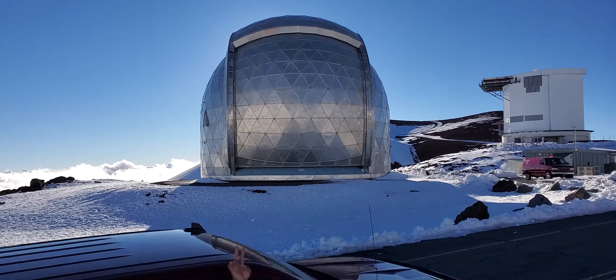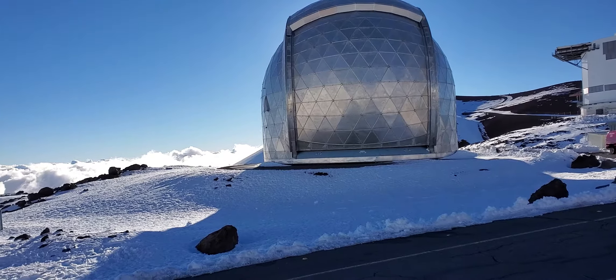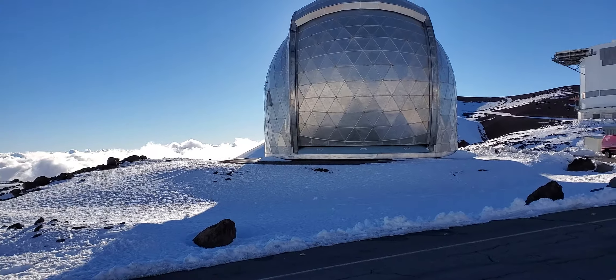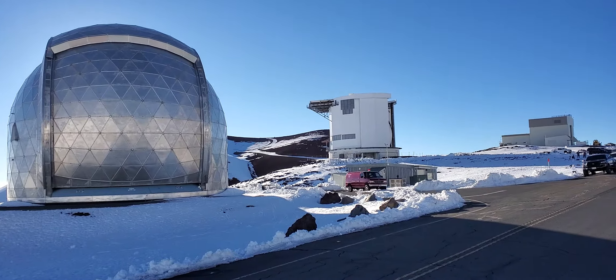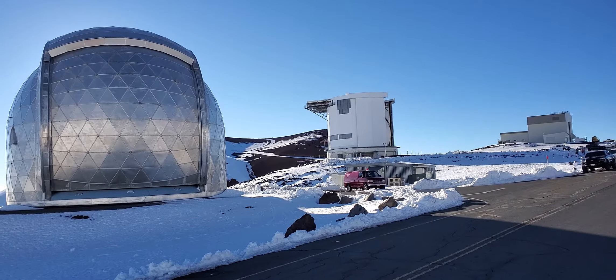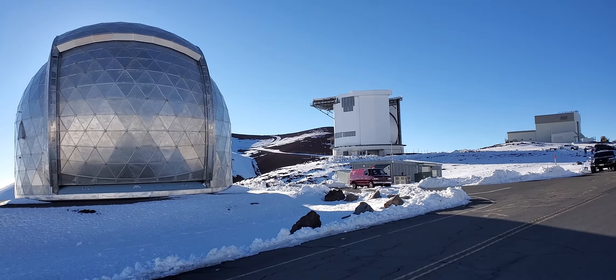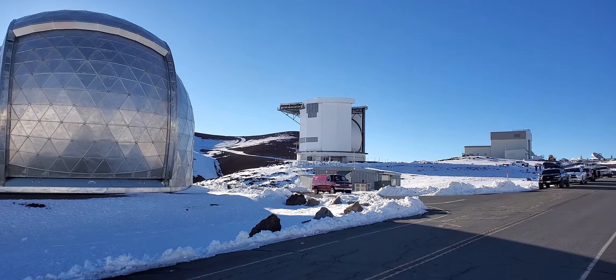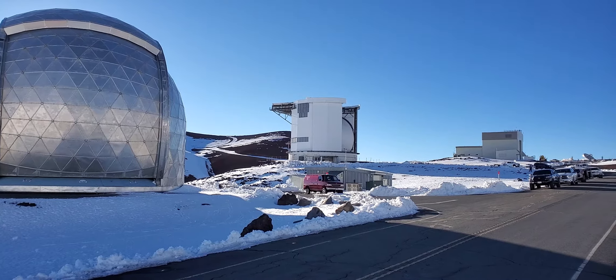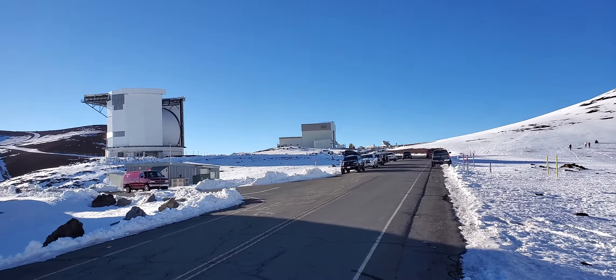Now at the summit of Mauna Kea Mountain, what you see over here is the California Institute of Technology telescope. Next to it you see the James Clerk Maxwell telescope, and if you notice it's actually rotating, so it must be recording now. If you watch it, it is turning clockwise and recording data.